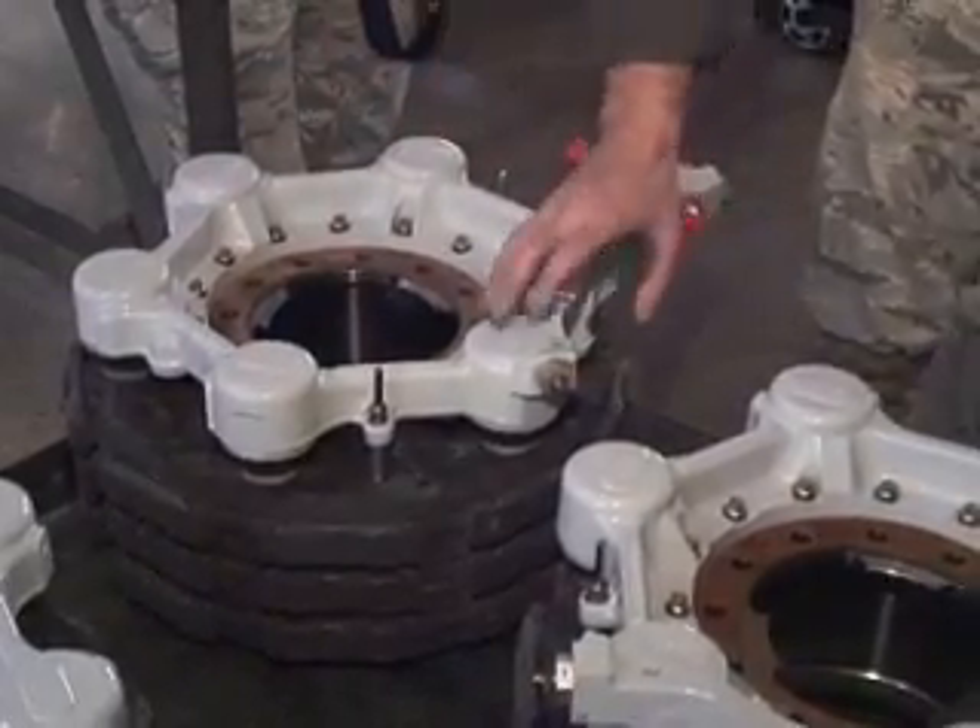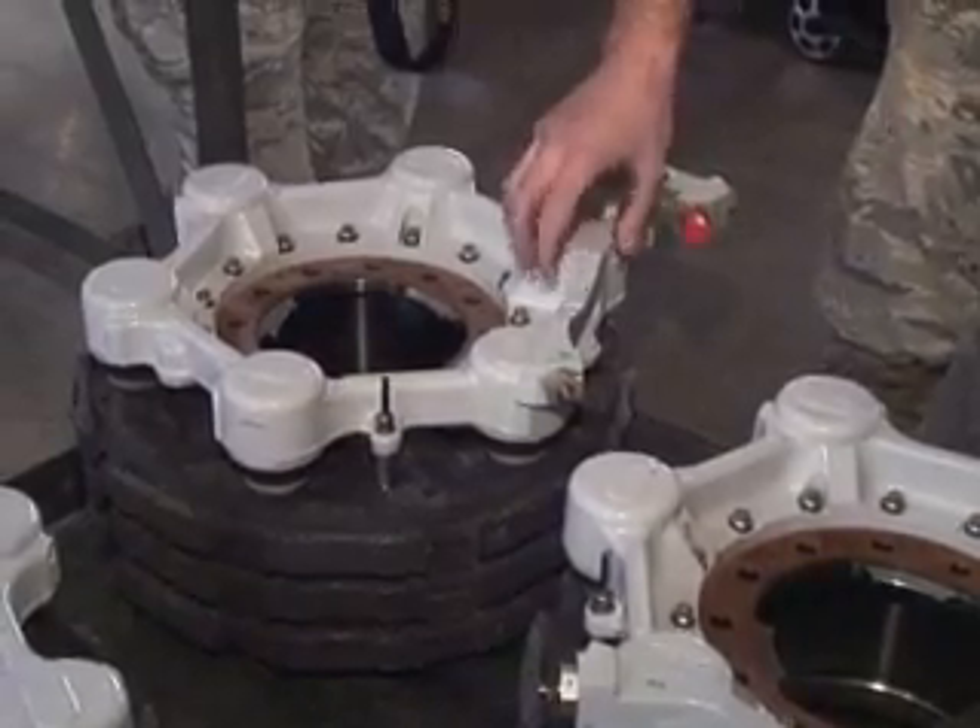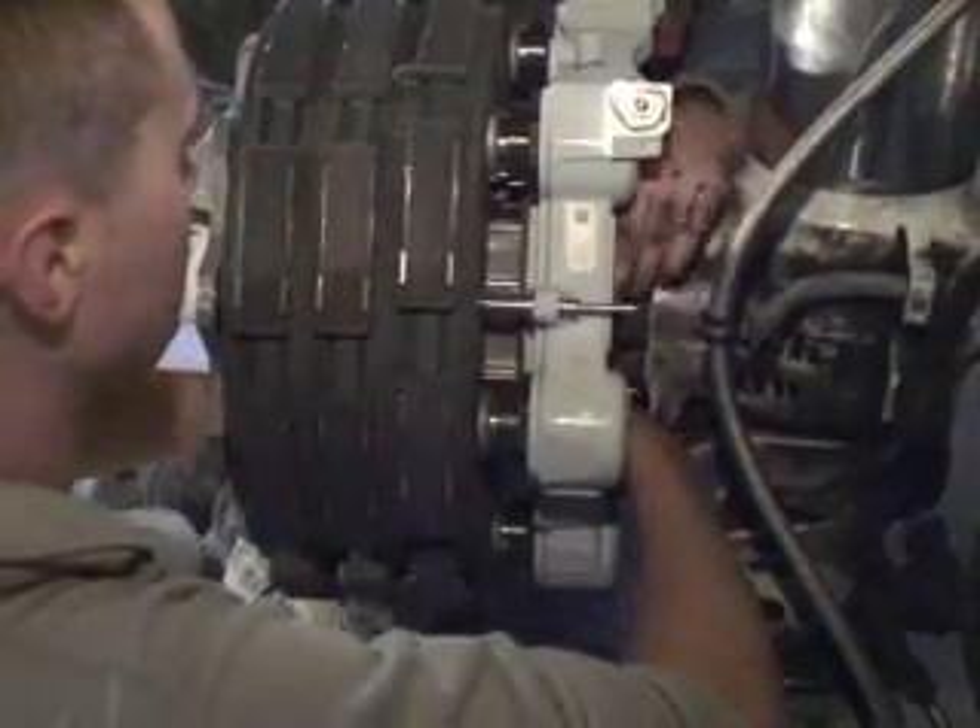The decision for the 189th to lead the Air Force on this project came as no surprise. The 189th was picked because we have the best maintainers in the Air Force, by far. We have the most experience. We have the most lean forward attitude around here. We are a can-do unit.